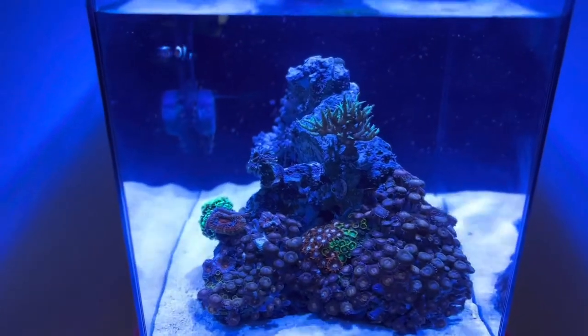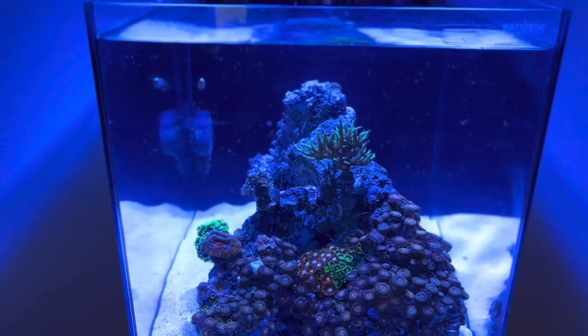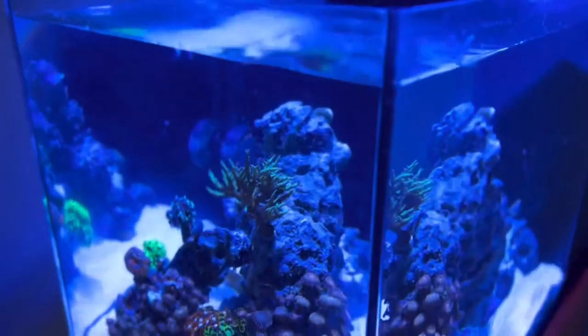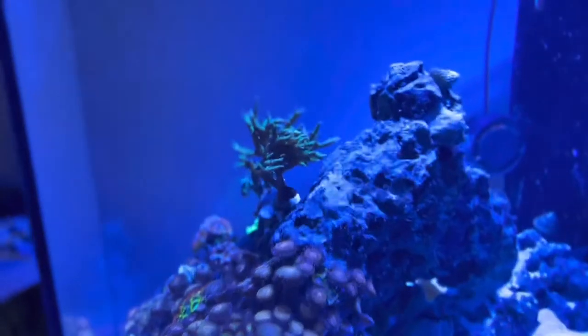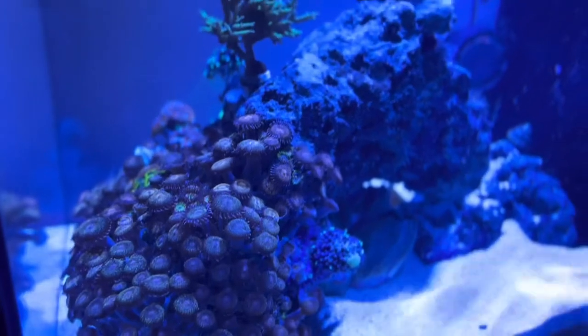Everything is just jamming along — nothing too crazy. I haven't really added anything; I'm kind of skeptical about doing that. My Nero pump had an issue where it was leaching some plastic into the tank, so I removed that piece off the back and just put the pump in there, and it's been working pretty good since then.